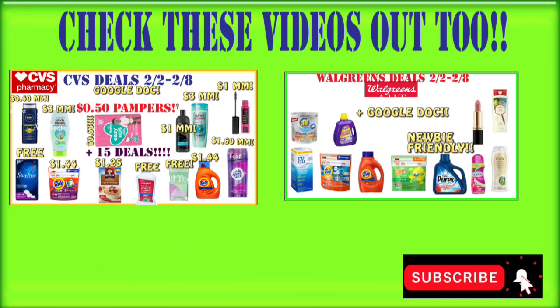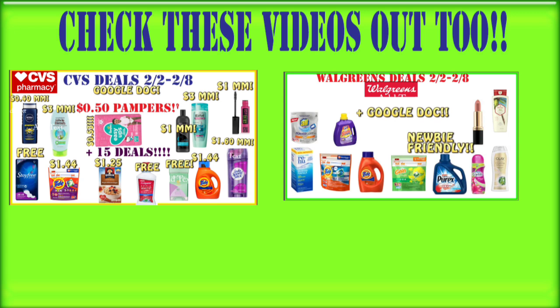I told you guys this video was going to be very short! Don't forget to check out my CVS video for the haul this week — I made out like crazy at CVS, it was a six-hour ordeal and it went fantastic with no issues at all. That will be linked on the screen, along with the CVS deals video and the Walgreens deals video. If you haven't already subscribed, go ahead and do that now so you don't miss future videos, hit that notification bell, give this video a big thumbs up, and I will talk to you guys later — bye!